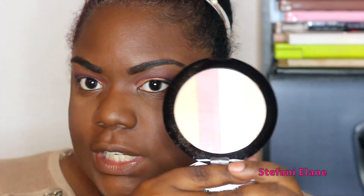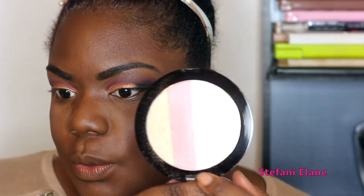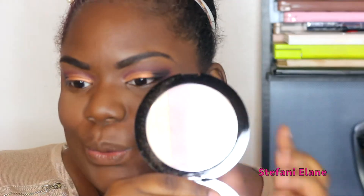Next I'm going to go in with the Wet and Wild Illuminated Palette. This stuff is so pigmented, so pretty, and affordable. I'm going to go with the pink and gold shade.